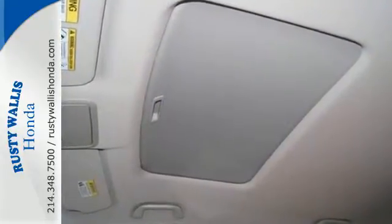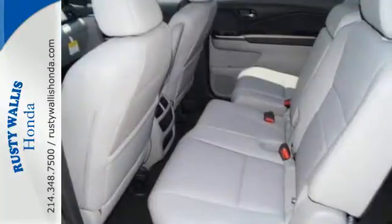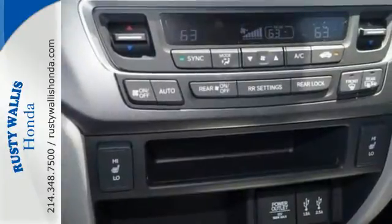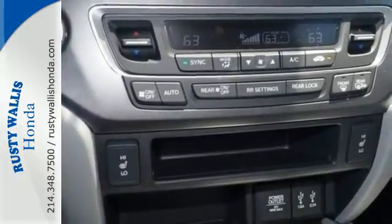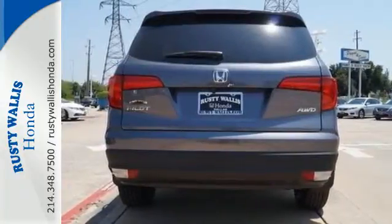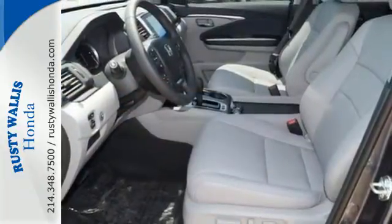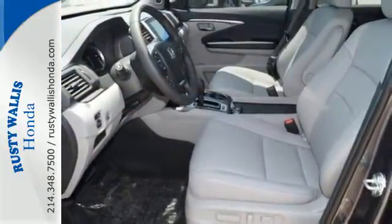The interior is versatile with a multitude of cargo space and can swallow everything you throw inside with the help of a 60-40 split flat-folding third row bench seat. This Pilot is powered by its 280-horsepower V6 engine, so you can hook up to the trailer hitch receiver worry-free.